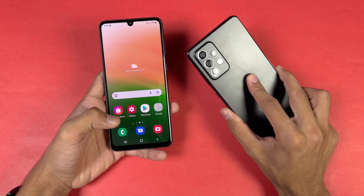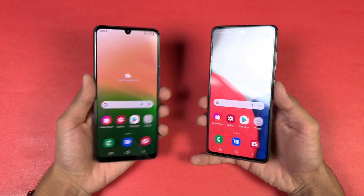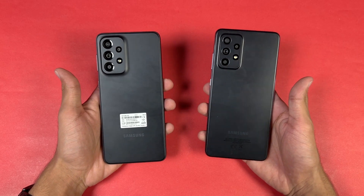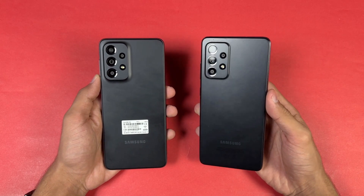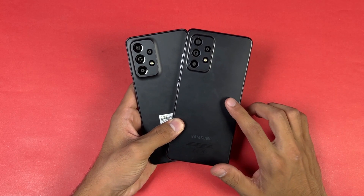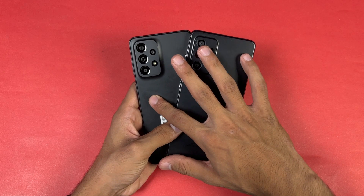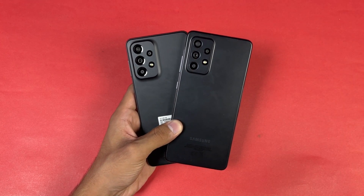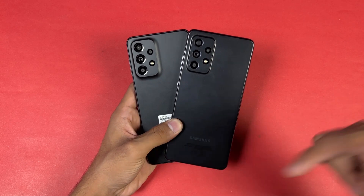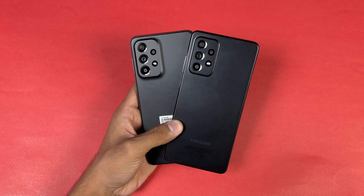To summarize: the A52S 5G is a tiny bit faster in app opening speed and system-based applications, and in PUBG Mobile the difference is noticeable. Otherwise the difference is very small. The A33 5G performs excellent in RAM management while the A52S 5G had many unexpected refreshes in this test. Both phones have a 5000mAh battery with a 15W fast charger in the box, but the A52S 5G also supports 25W charging. The A33 5G supports 25W but doesn't come with the adapter. Thanks for watching — subscribe for daily tech videos!